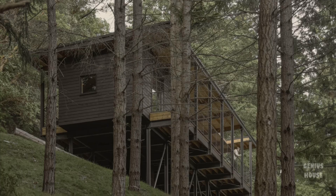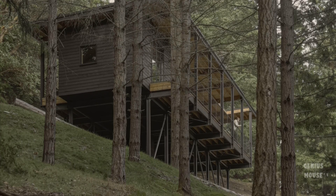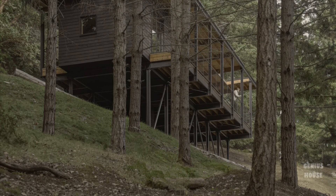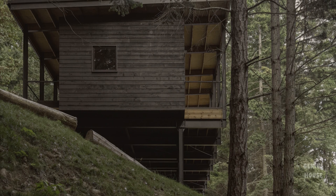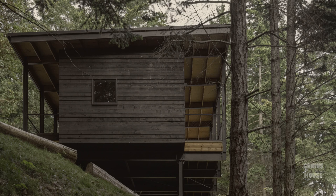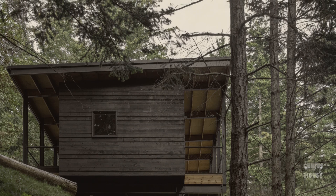A suspended steel superstructure lifts the living spaces into the tree canopy, preserving the natural slope below. The ground plane is returned to the island's native ecosystem, where wild sheep and deer continue to graze, passing freely beneath the hovering frame.